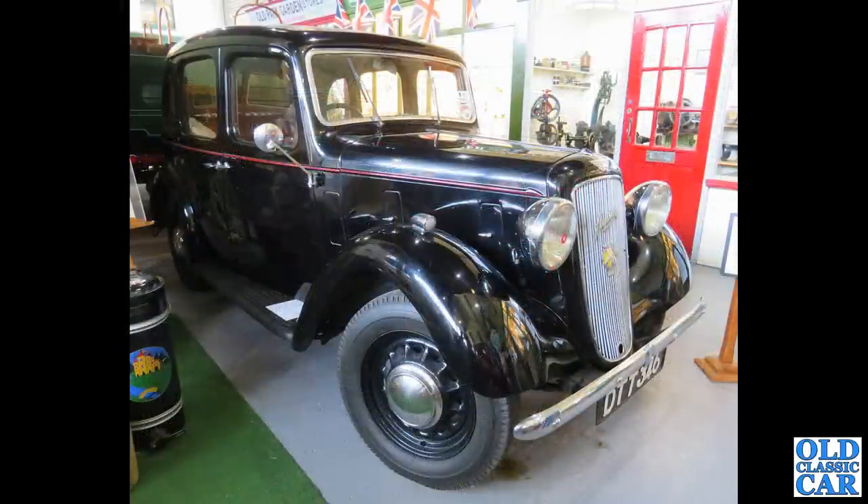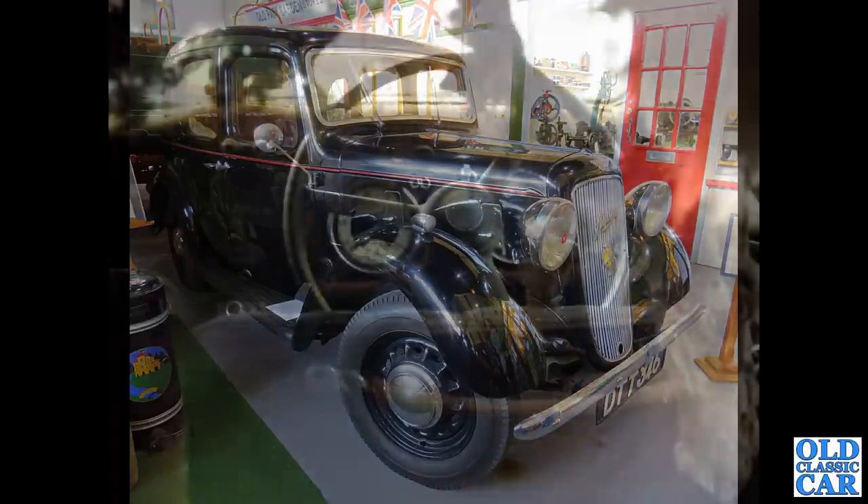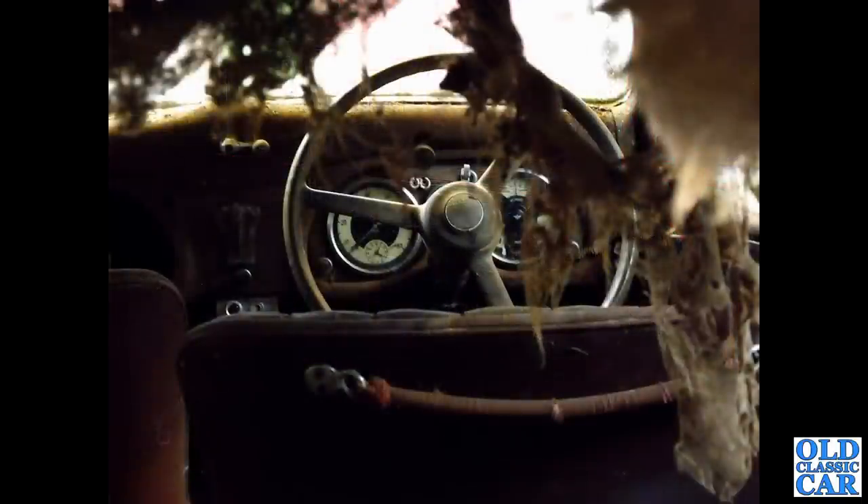A lovely little Austin 10 Cambridge here as well. Seems to be quite a few good ones in preservation, but you don't see them at shows all that often now. This is really nice — that's a Devon registration, probably Exeter or thereabouts. This was in the barn-find display at the NEC restoration show a few years ago. CYD787 — that's an Austin 14-6 Goodwood. Has it gone on to be restored yet? Certainly a little bit of work to do there.